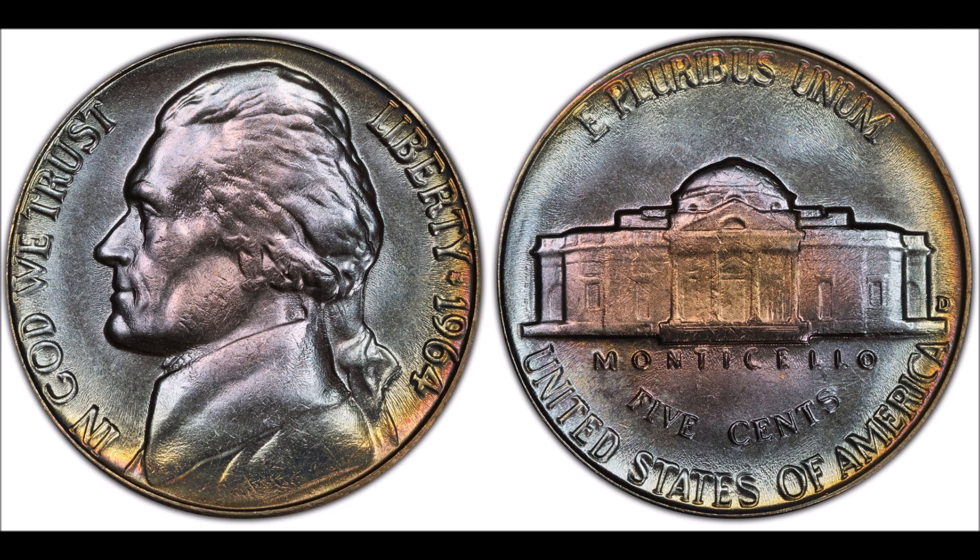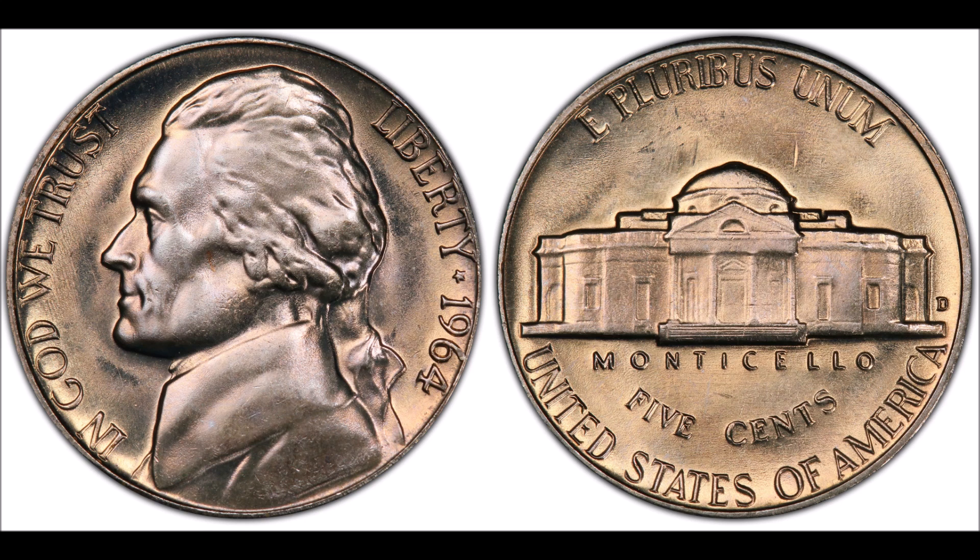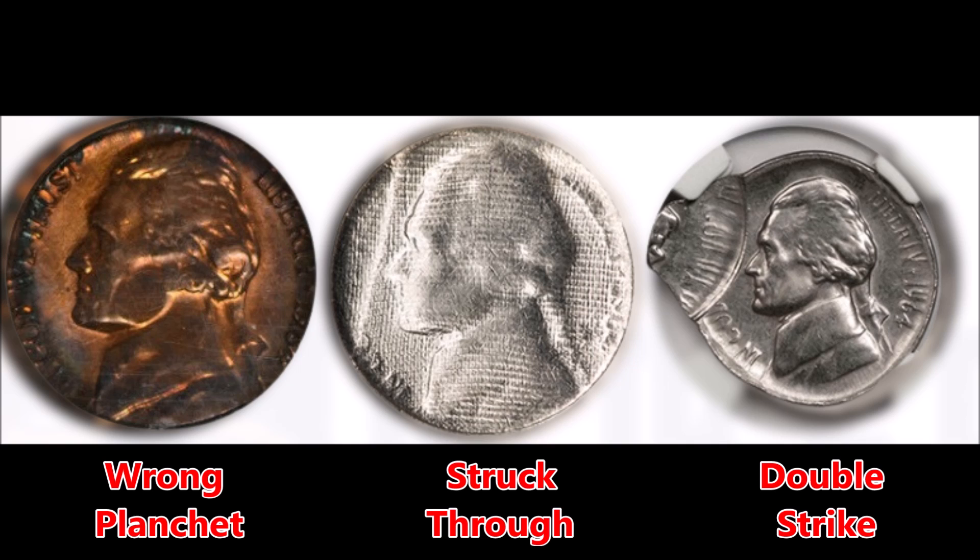If we're talking about error coins, there are a few different error coins that can be found on 1964 nickels. These vary from ones that are more specific to the 1964 nickel and also ones that run across the entire gamut of error coins.